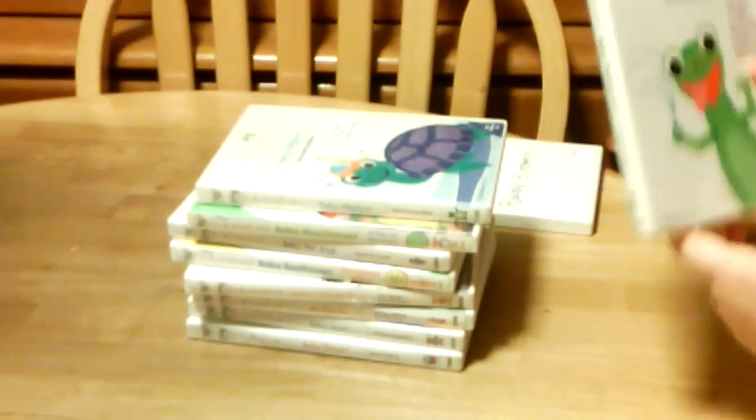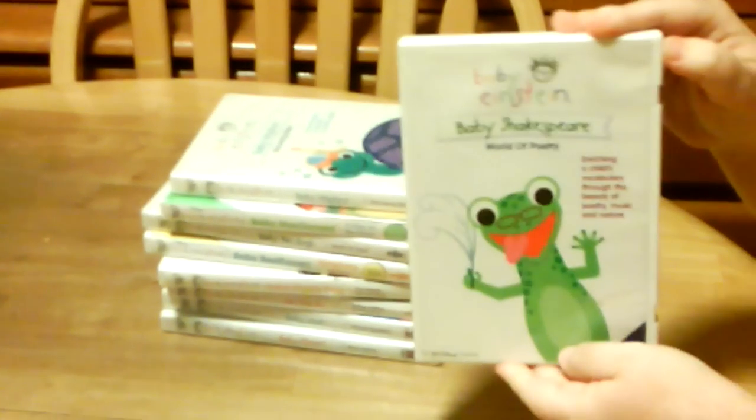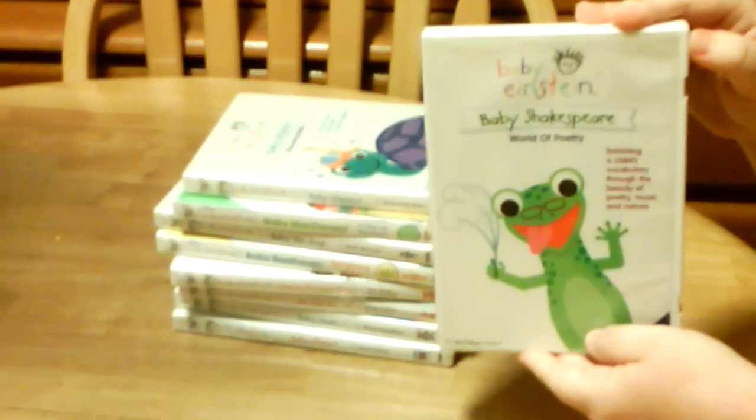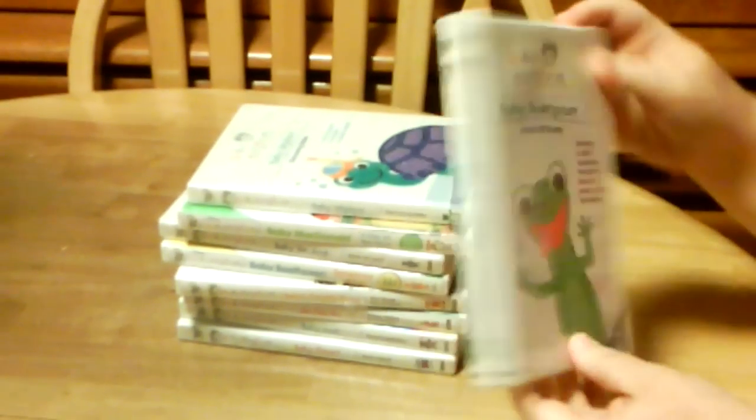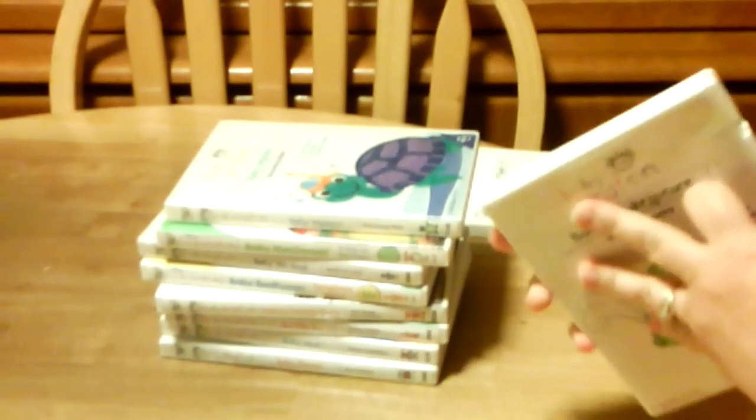Baby Shakespeare, World of Poetry. And the spine, and then the back, and here's the DVD.